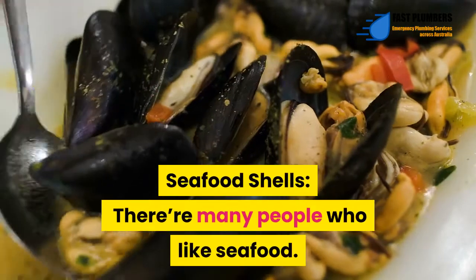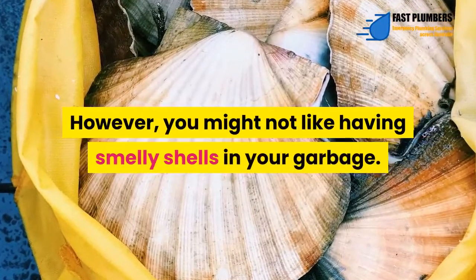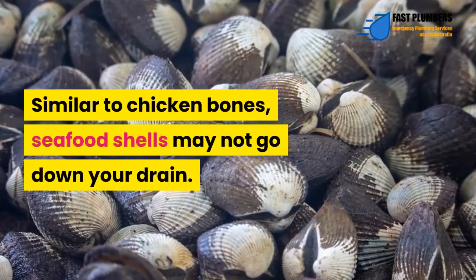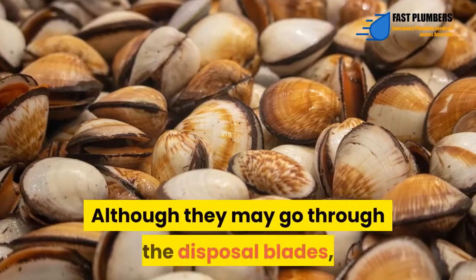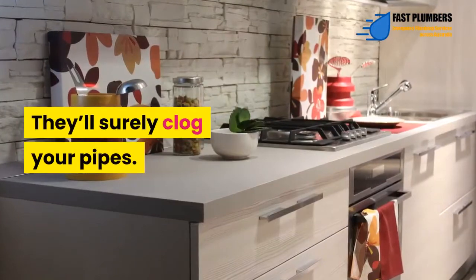Seafood shells – There are many people who like seafood. However, you might not like having smelly shells in your garbage. Similar to chicken bones, seafood shells may not go down your drain. Although they may go through the disposal blades, they will not go through the drain pipes. They will surely clog your pipes.